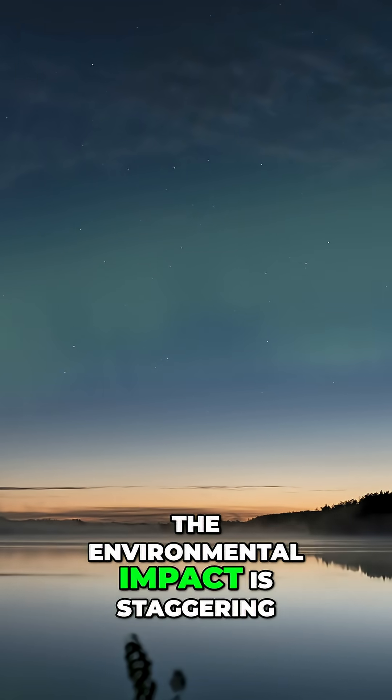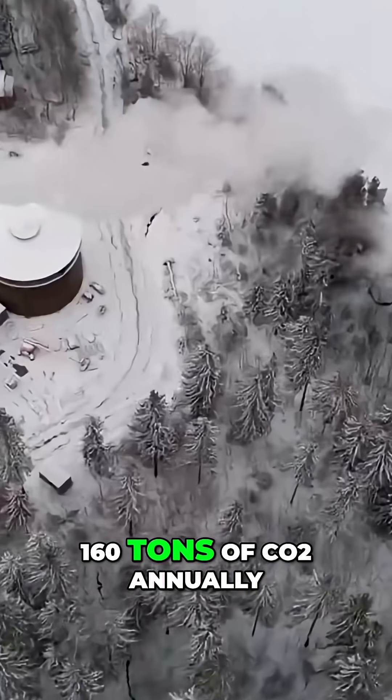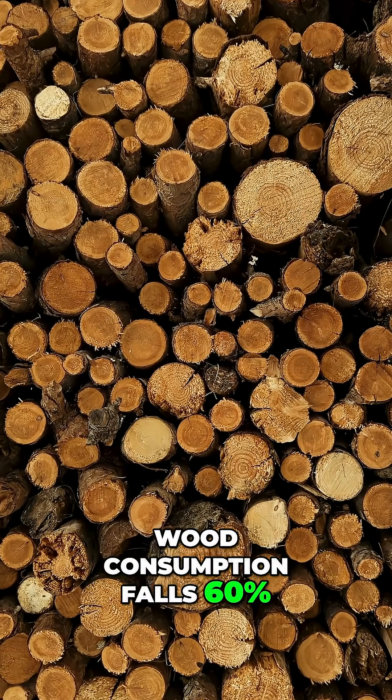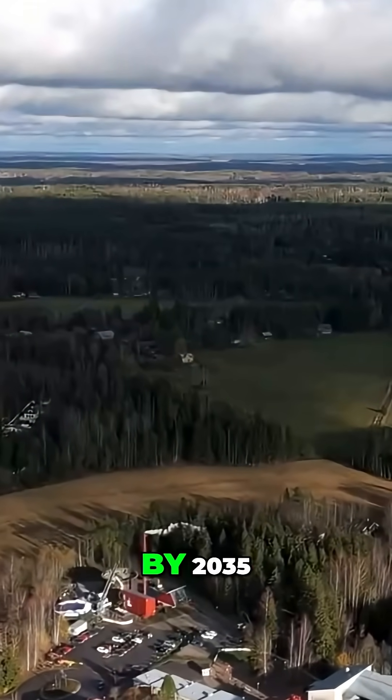The environmental impact is staggering. This single installation eliminates 160 tons of CO2 annually, cutting Pornainen's heating emissions by 70%. Oil drops to zero, wood consumption falls 60%, and the town moves toward complete carbon neutrality by 2035.